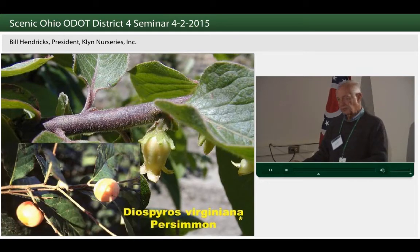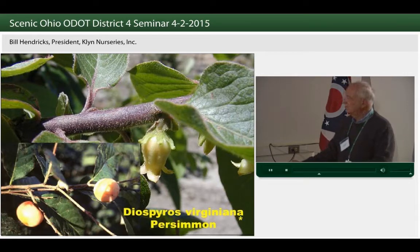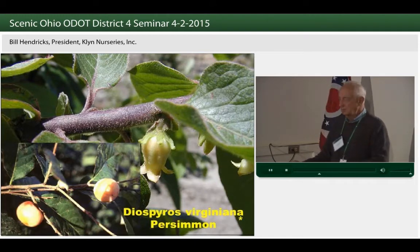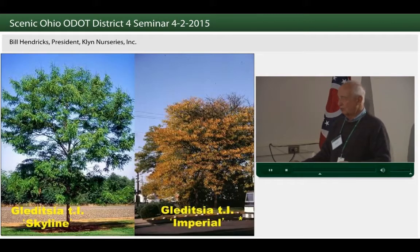Persimmon is native down along the Ohio River into West Virginia — an interesting tree, especially near a rest area, with very distinctive bark and an interesting small flower. It produces an edible fruit on a very attractive landscape plant that can take salt, both wind-driven and soil-borne.